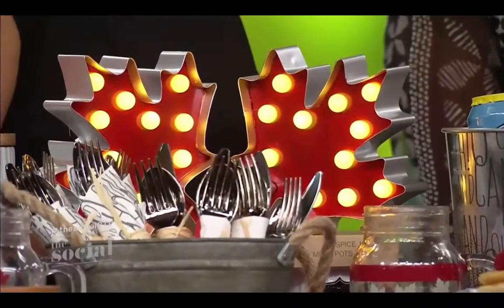One of the best parts about shopping at Walmart for all of your Canada Day needs is that the value is amazing — you get really good quality merchandise but at amazing price points.